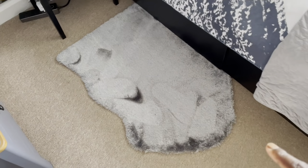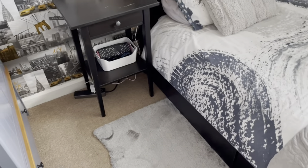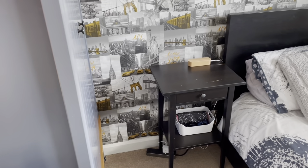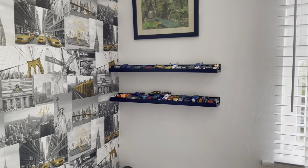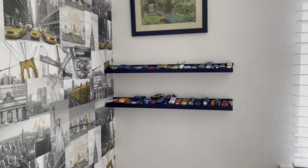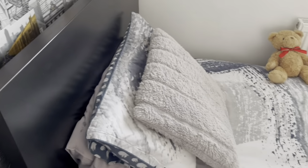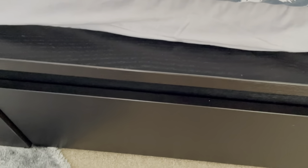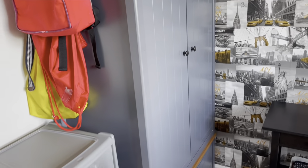I didn't buy any new bedding for him. The only thing I purchased is this rug — I bought it from IKEA for just £10. That's the only money I've spent to give this room a facelift. If you're looking for DIY decorating ideas for a tiny kids' room, go for it. This bed is an IKEA bed I bought about two years ago, and it has extra storage under the bed — two drawers where he keeps his bedding, winter coats, and everything.